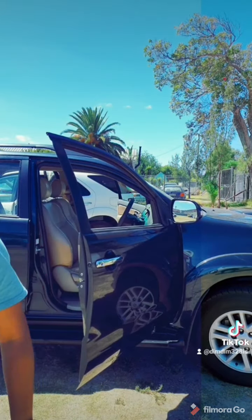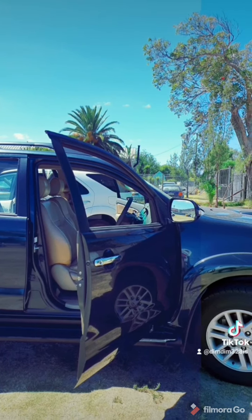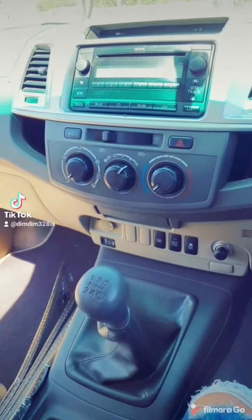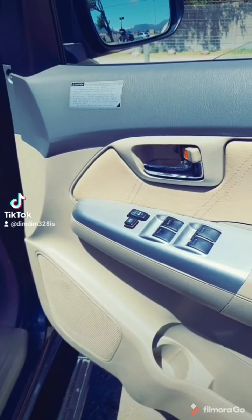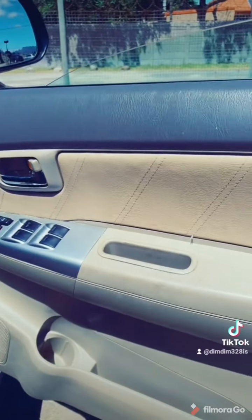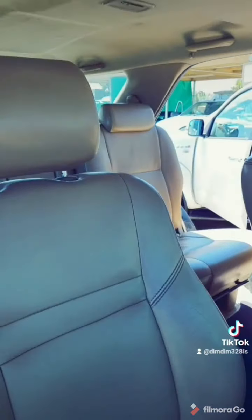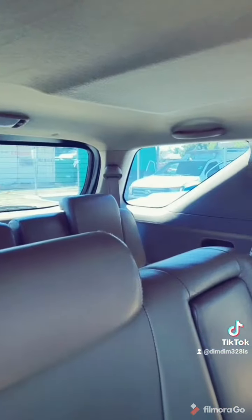Let's have a look inside, shall we? Hard-wearing interiors — everything looks and feels great. Electric windows still work perfectly, electric mirrors, no damage to the seats whatsoever. They still look in very good condition right throughout this vehicle.